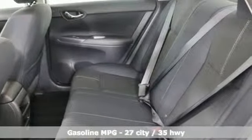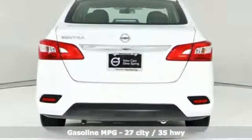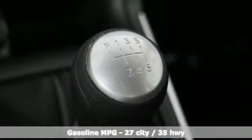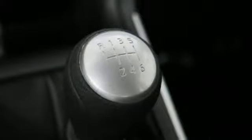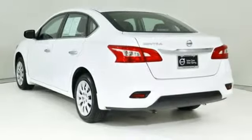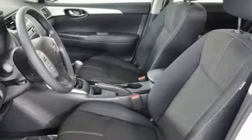It's equipped for all your driving needs and wants. Auxiliary audio input, wireless phone connectivity, manual tilting steering column, power windows, manual telescoping steering column, inline four-cylinder engine, gas pressurized shocks.